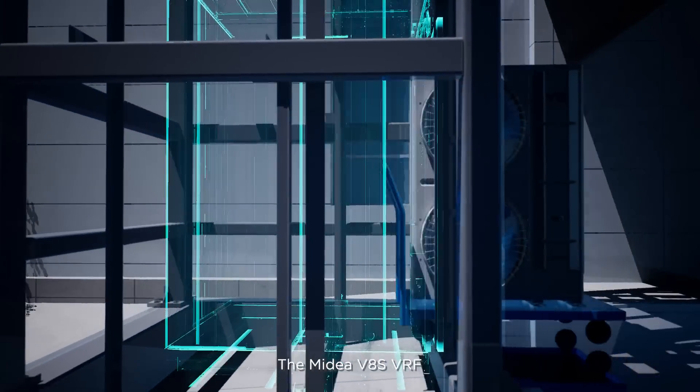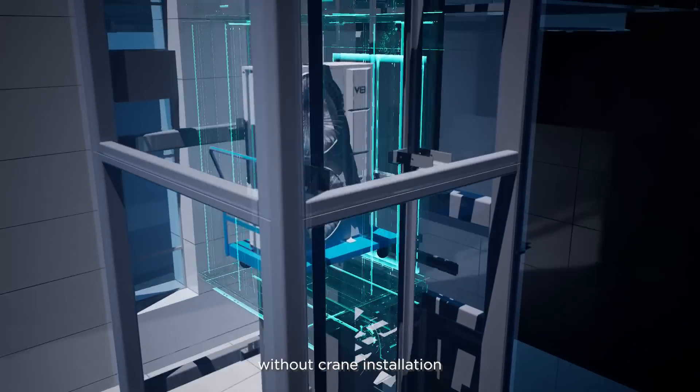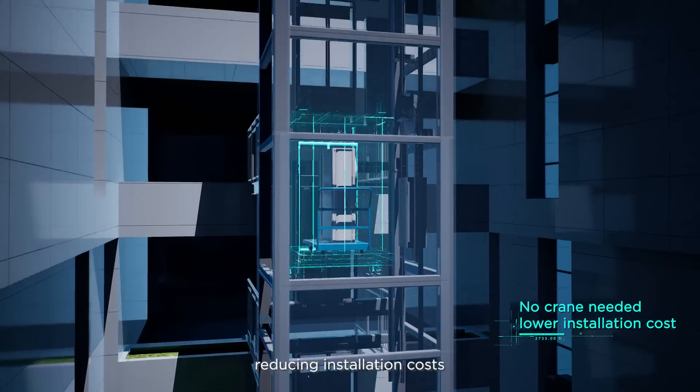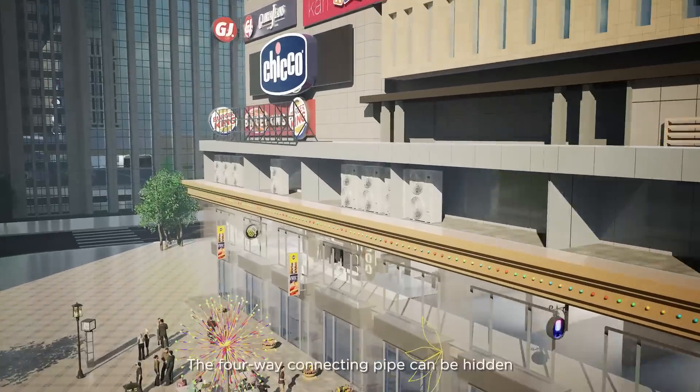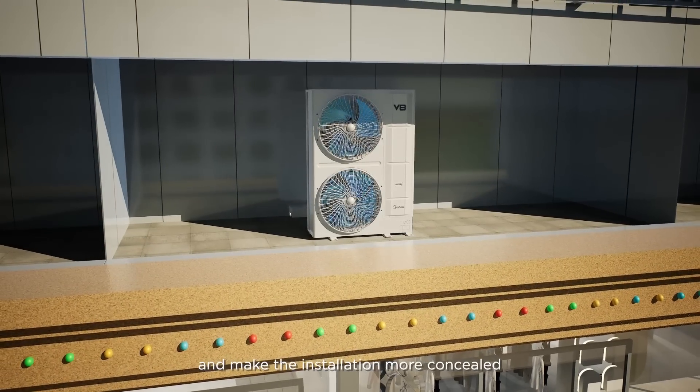The Mydea V8S can easily enter the elevator with packaging, without crane installation, reducing installation costs. The 4-way connecting pipe can be hidden and make the installation more concealed.